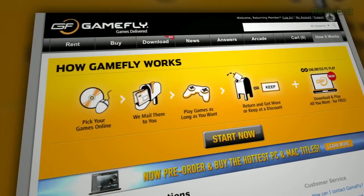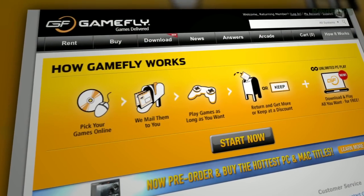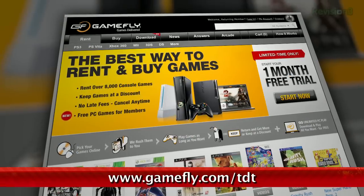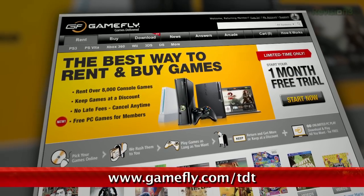With Gamefly, you can rent one to two games at a time and keep them for as long as you like. There are no late fees or due dates. And if you go to Gamefly.com/TDT, you can get a 15-day free trial. Check it out today.